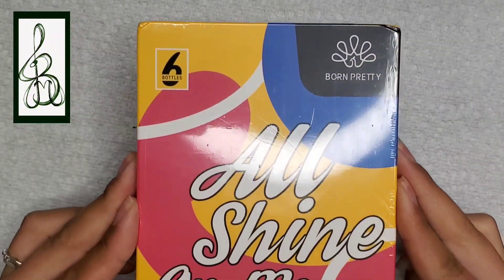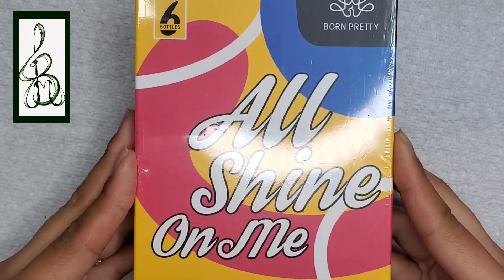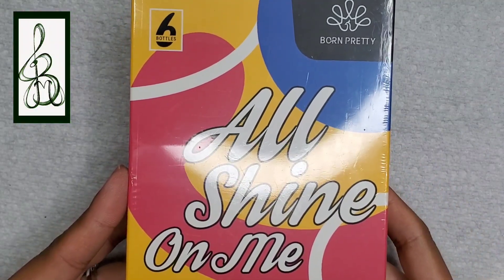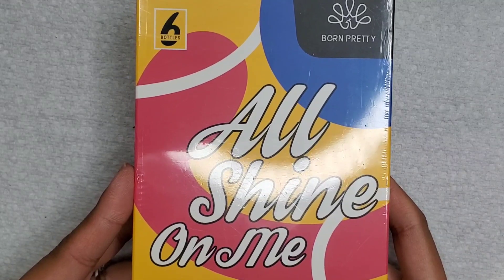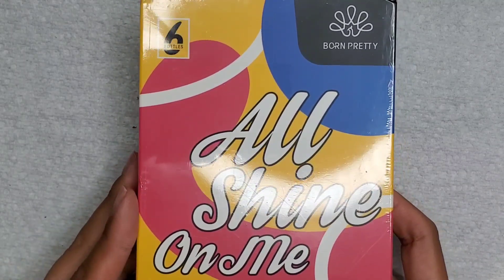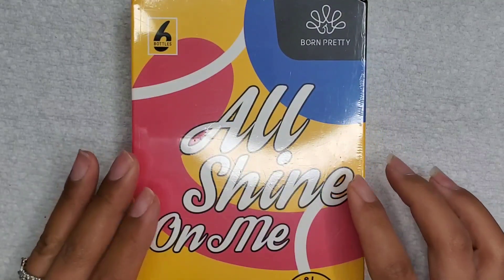Hey everyone and welcome to Isms by Josie. Today I'm going to try something different - I'm doing the voiceover while I'm filming. I'm doing a PR unboxing of Born Pretty.